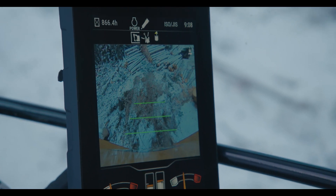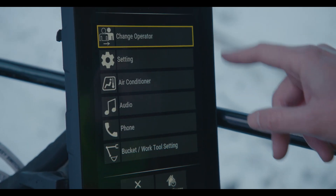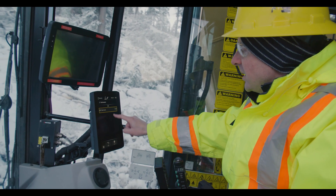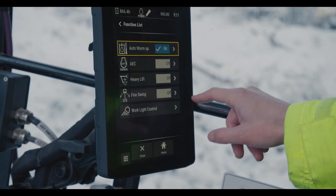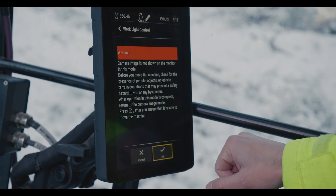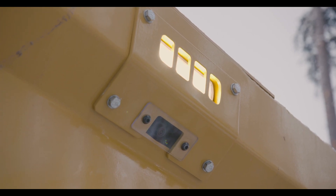The new touch screen monitor is a 10-inch touchscreen display with excellent resolution. You have the ability to change operators, check different functions on the machine, your DEF tank level, and access settings. You can enable heavy lift mode and set up your work lights where you want them activated, as well as configure custom operator settings.